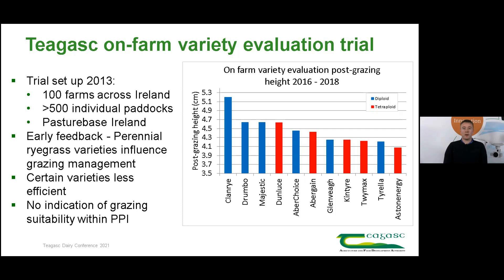The Teagasc on-farm variety evaluation study has influenced the Pasture Profit Index. It's a very valuable trial where we sow individual varieties in paddocks on a number of farms across Ireland and take data from these paddocks. This trial began in 2013, and one of the earliest pieces of feedback from farmers was that certain varieties were easier to reach low post-grazing sward heights than others. Low post-grazing sward heights are desirable as they increase the milk production potential of these swards. Because some varieties were less grazing efficient, farmers didn't want to sow them, but the Pasture Profit Index gave no indication of whether a variety would be suitable to animal grazing — so we set out to fix this.